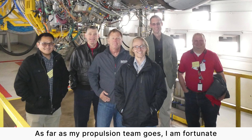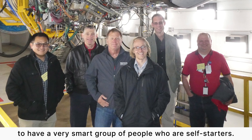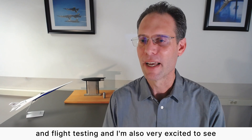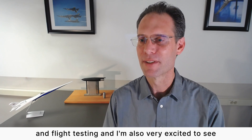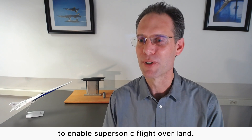As far as my propulsion team goes, I am fortunate to have a very smart group of people who are self-starters. I'm very excited as we move towards first flight and flight testing, and I'm also very excited to see this airplane fly its historic mission to enable supersonic flight over land.